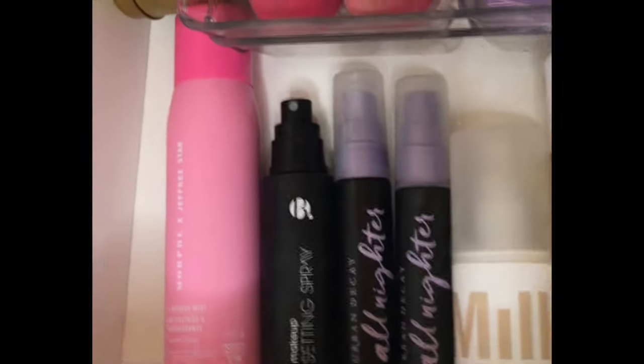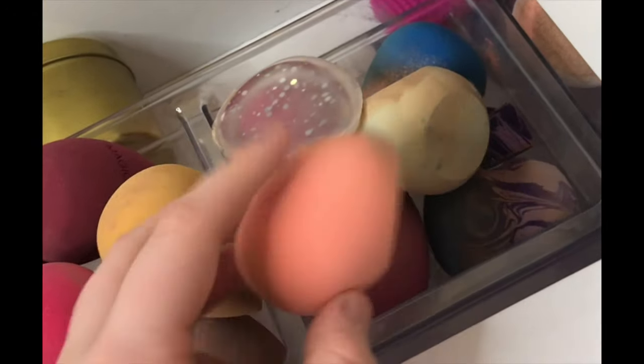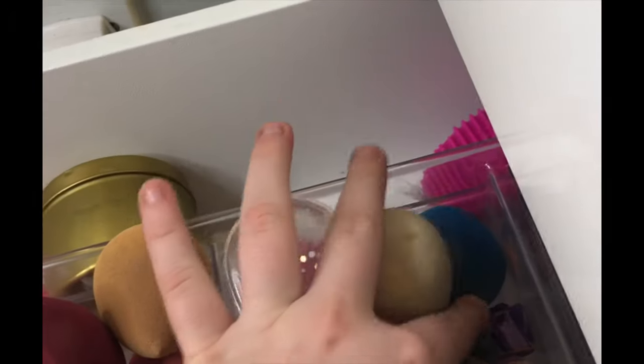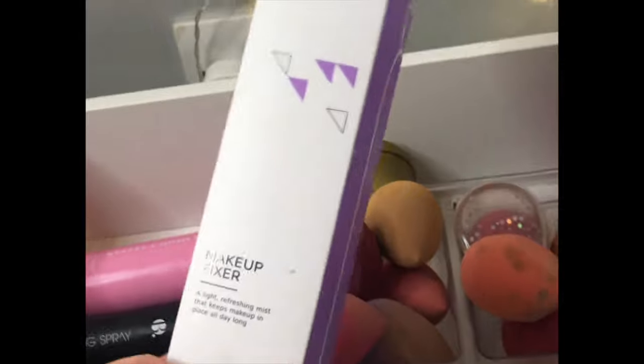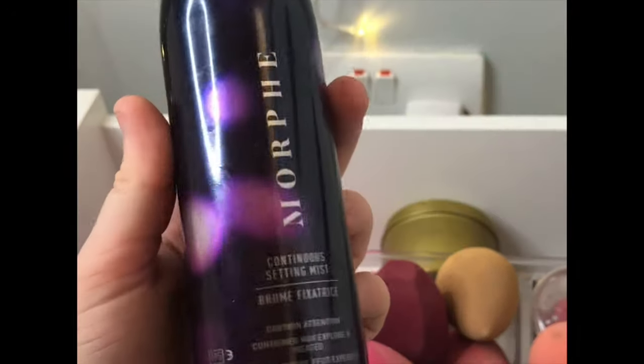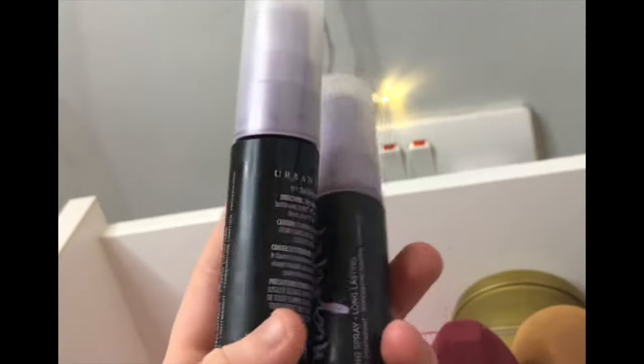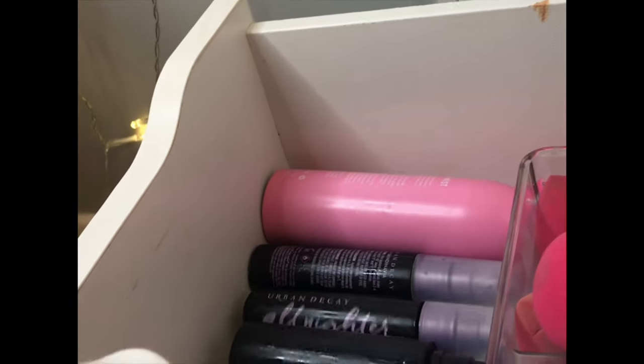Now the fourth drawer — beauty accessories and setting sprays. For makeup sponges I have some from iMagic, Beautyblenders, one from Unicorn Cosmetics which is the best, and some old Primark ones. For setting sprays: the OFRA Makeup Fixer which is really big and really good, the Morphe Continuous Setting Mist from the 39L limited edition collection, the Morphe x Jeffree Star Setting Mist, a setting spray from Superdrug, two Urban Decay All Nighters, a Milk Makeup setting spray, a dewy setting spray from Anastasia Beverly Hills, and a MAC setting spray.